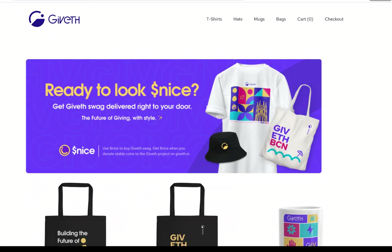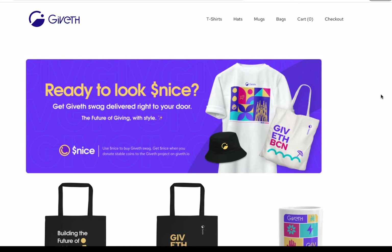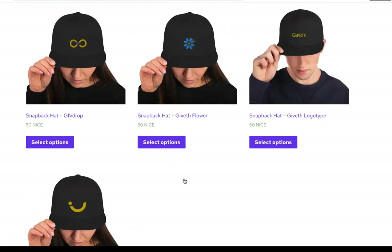Would you like to get your hands on some sweet Giveth Swag? Well, now it's super easy to do that. All you have to do is get Nice tokens. With Nice tokens, you can redeem them for Giveth Swag. We have some really cool things on our swag shop like bags, mugs, t-shirts, and caps.